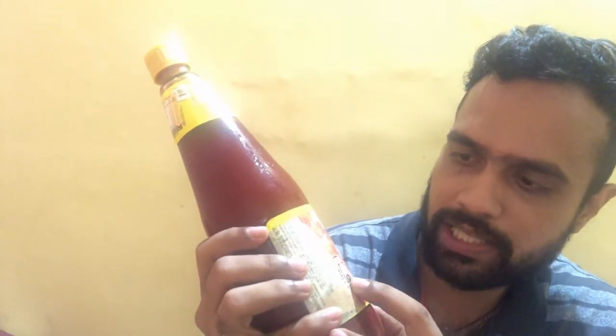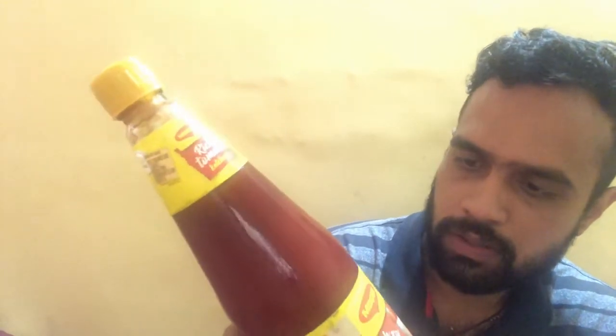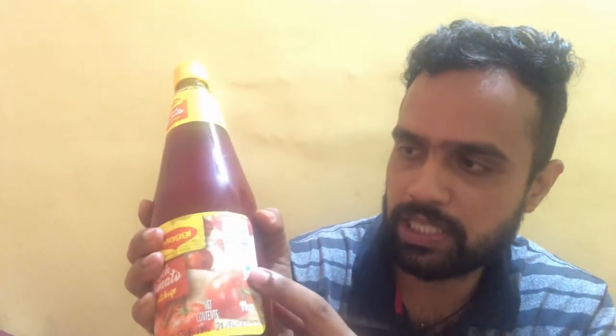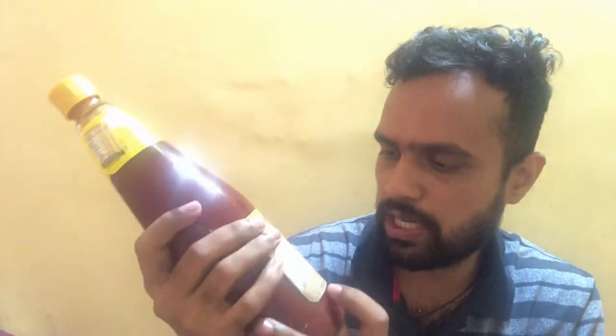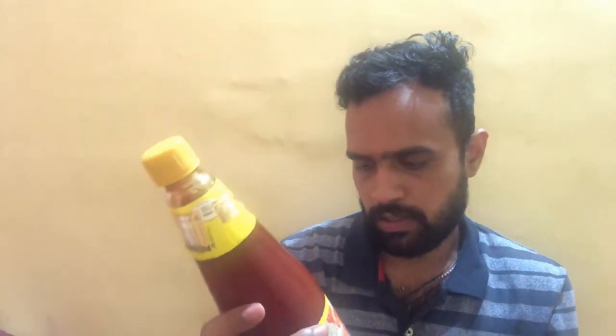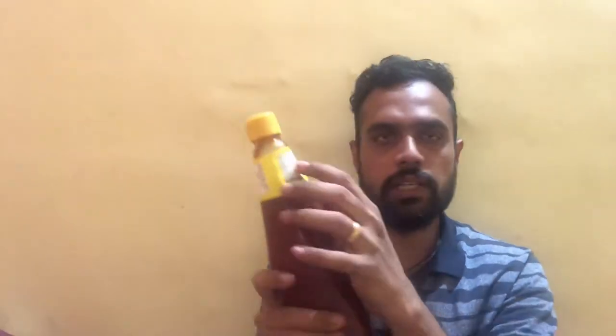Every tablespoon of the Maggi Tomato Ketchup provides 12 kcal of energy. The net weight of this bottle is 1 kg, so it has 1 kg of tomato ketchup. It carries a pure vegetarian symbol. Moving on to the price — the MRP of Maggi Rich Tomato Ketchup is rupees 150.